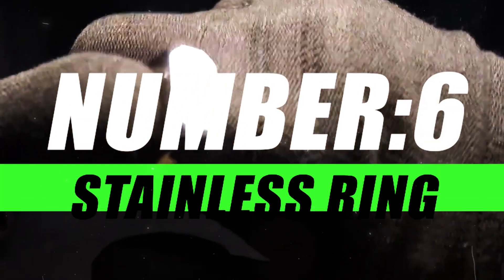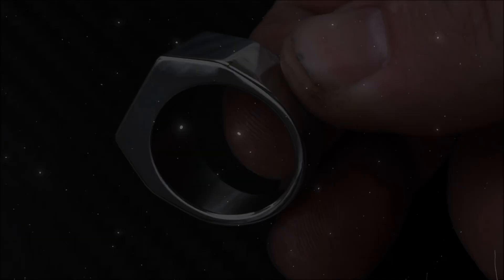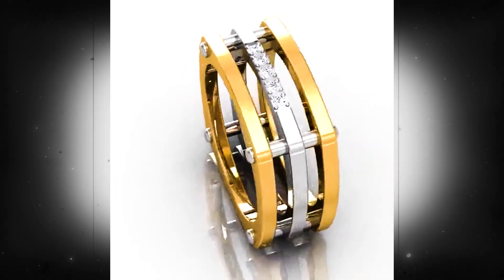Number 6, Self-Defense Ring Stainless. The stainless steel self-defense ring boasts a discreet yet robust construction, ready to transform into a tool of self-defense when needed. It's the embodiment of subtlety meeting strength, ensuring you have a hidden advantage in the palm of your hand.